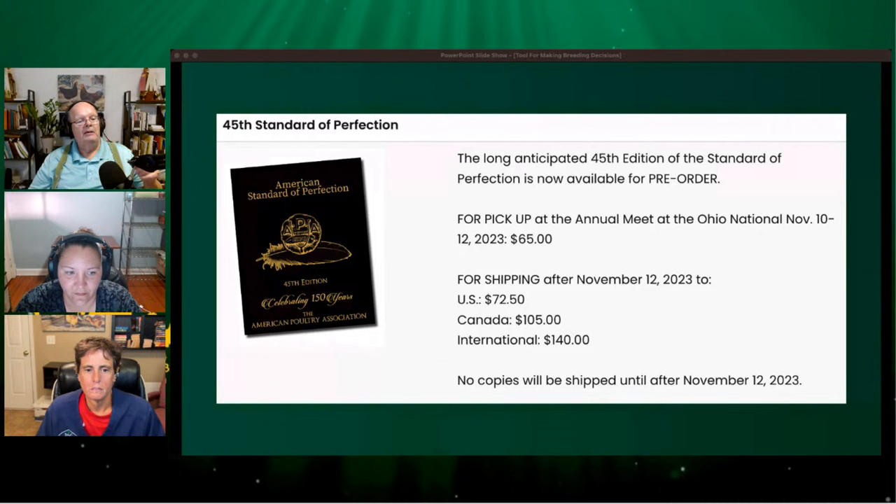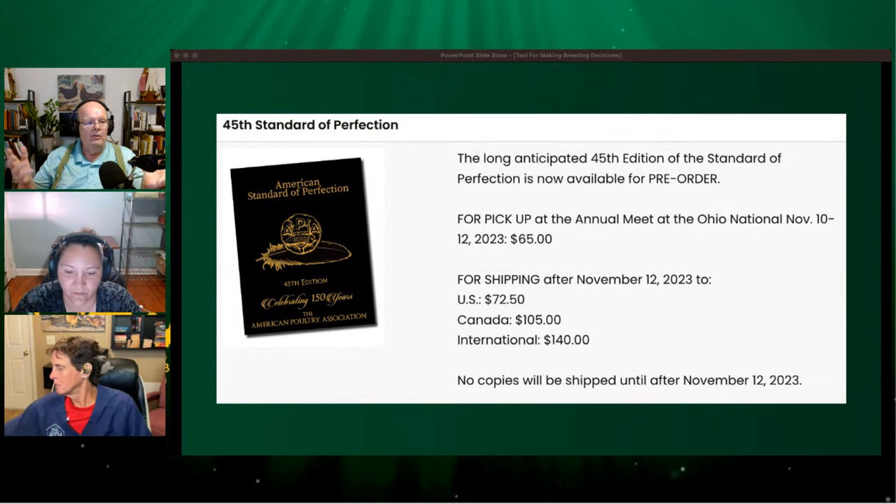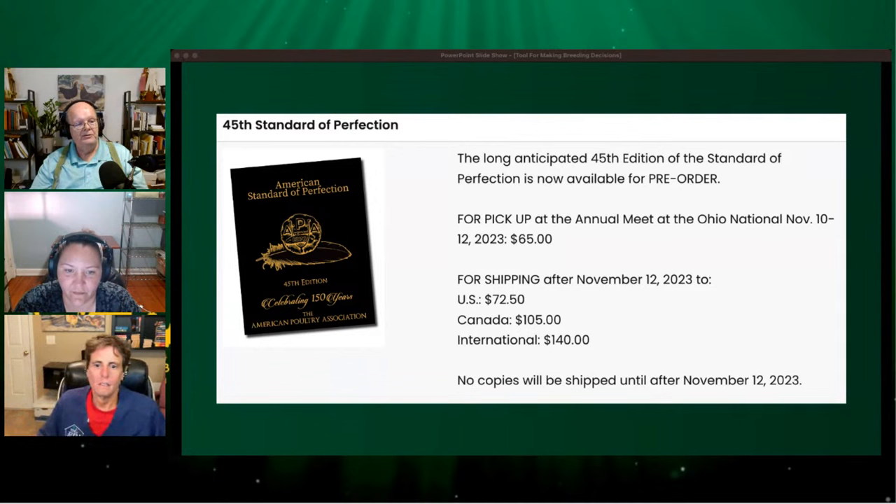If you pick it up at the Ohio National you can get it for $65, but otherwise it'll cost you $72.50. I know folks will say that's expensive — it is, I won't beat around the bush — but the value contained in that book is worth far more than $72.50. That's about three bags of feed. Skip a few Happy Meals and you can save it up.